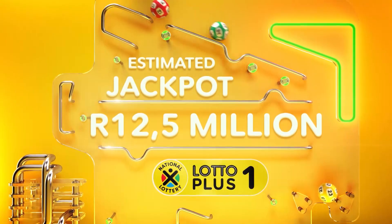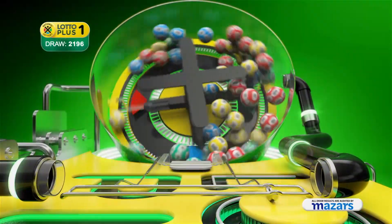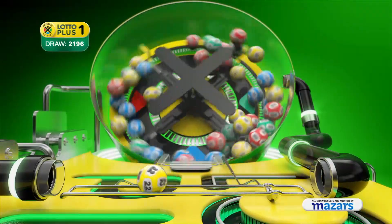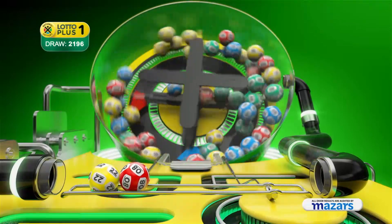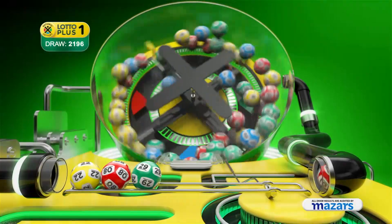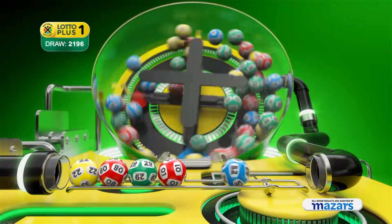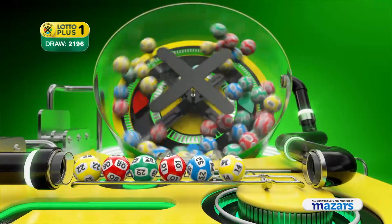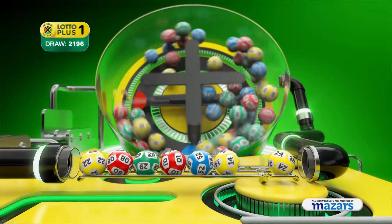Here are the Lotto Plus One numbers. Twenty-two, eight, twenty-nine, one, fifty-two, forty, and the bonus ball is twenty-four.